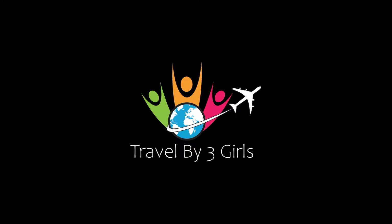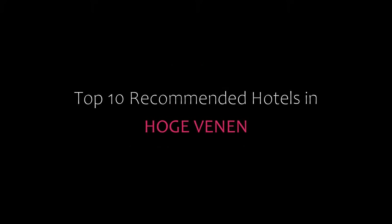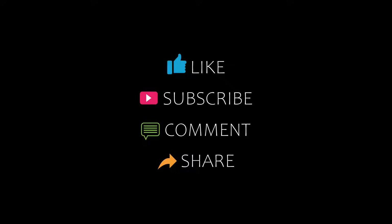Hello friends, welcome back to my channel. You are watching Top 10 Recommended Hotels in O.G.W.N.I.N. Please subscribe to my channel and don't forget to like, share, and comment. Let's start the video.